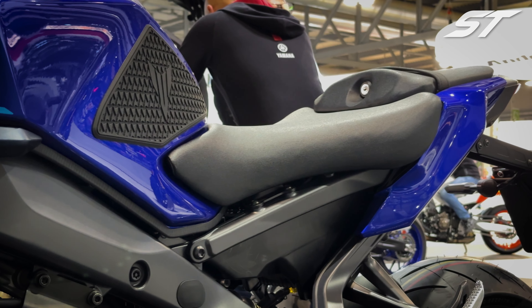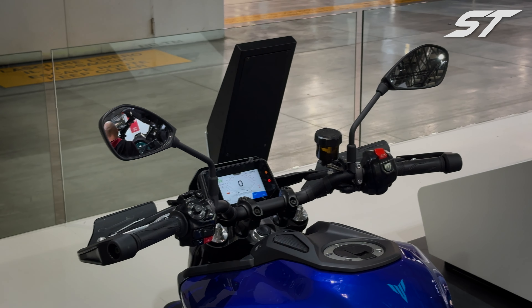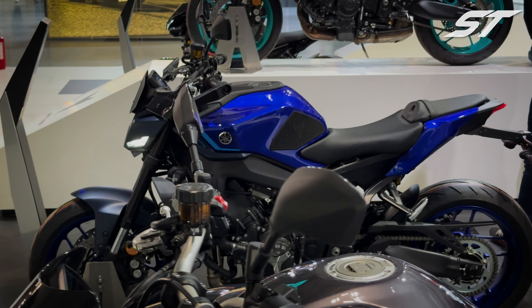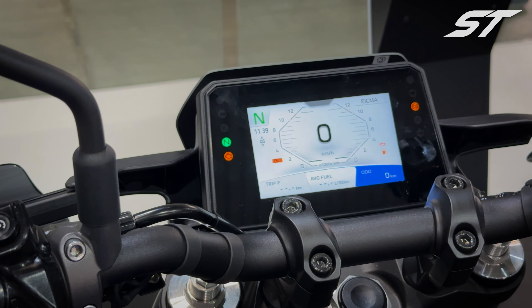In terms of technology, the 2024 MT-09 sees a significant upgrade. Previously equipped with a 3.5-inch TFT display, Yamaha has now replaced it with a more impressive 5-inch display that offers better readability and a visually appealing graphical design. Like many new bikes in 2024, the MT-09 comes with standard connectivity features, allowing you to pair the dashboard with your phone via Bluetooth and connect to a Bluetooth headset for controlling calls and music through the switchgear and dashboard. You can also use the Yamaha app for turn-by-turn navigation. The 2024 MT-09 also includes a convenient USB-C charger under the seat, allowing you to keep your phone charged during longer rides. Note that a Bluetooth headset isn't included with the bike.